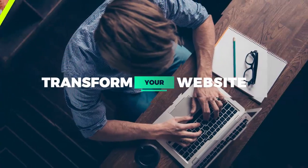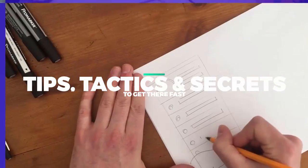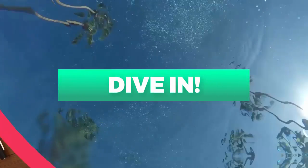You already know your website can get you more customers in the door, but do you know it can also save you a lot of time in your business? I'm going to show you how, and we're starting right now. If you want to transform your website into a customer or lead generation machine, I'll show you all my best tips, tactics, and secrets to get there fast. Let's dive in.